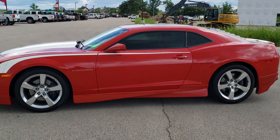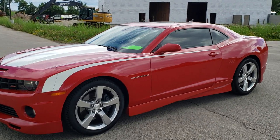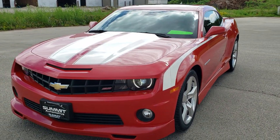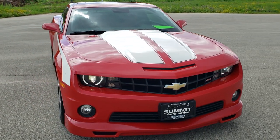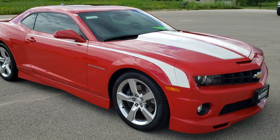This is stock number 10802. We are here at Summit Automotive in Fond du Lac, Wisconsin, your new and used sports car headquarters. Today we are checking out this super clean 2011 Chevy Camaro 2SS package.